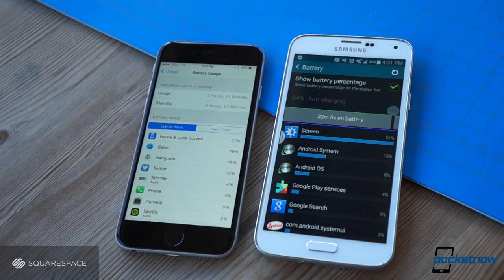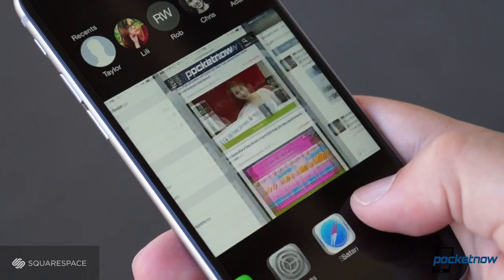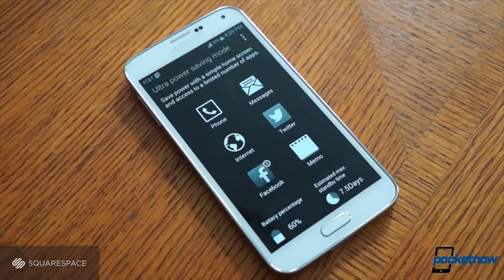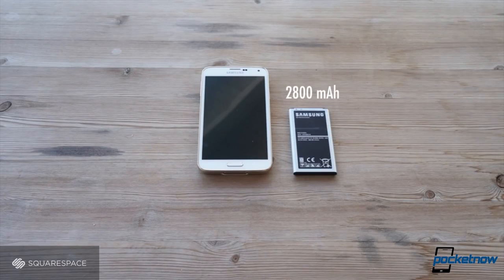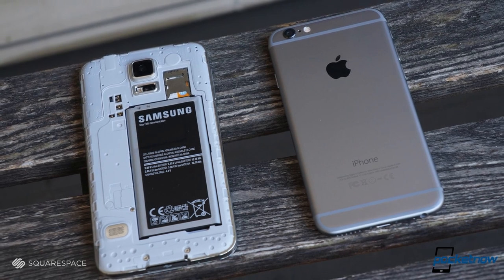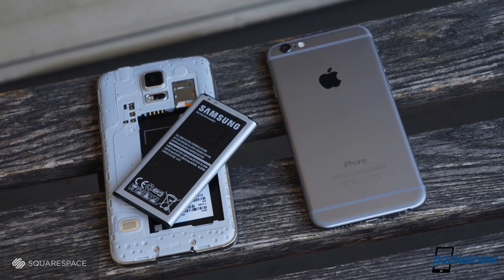As for which one will last longer on a road trip where you've forgotten your charger — well, it ain't the iPhone. Don't get me wrong, Apple's battery life seems quite good, but Samsung offers both an ultra-power-saving mode and a replaceable battery. Generally, Samsung's adaptability gives it the win here.